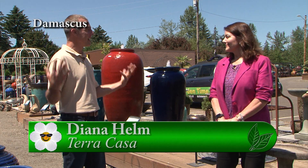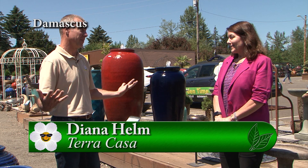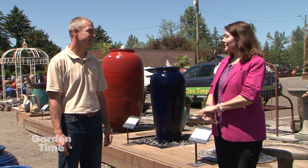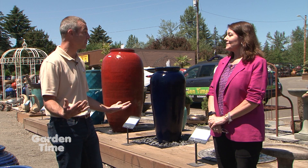I'm out here at Terra Casa with Diana. We were out here earlier this year and looked at these amazing things, and you've really exploded after all this pandemic. A lot of people have decided to put water features in their backyards, and it's been amazing. We've had a great spring — everybody's staying home and they have more time in their gardens.